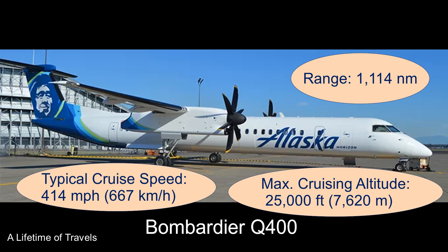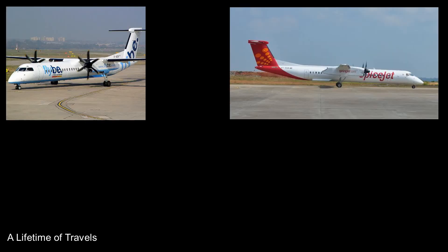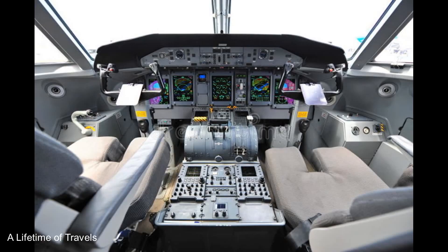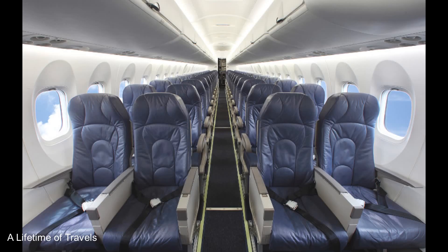It's also operated by other airlines like FlyBy, SpiceJet, Island Air, Ethiopian, United, Air Berlin, and some others. Here's how the cockpit looks, and here's the main cabin with rows of two seats and two seats.